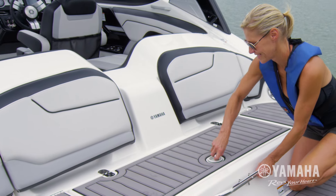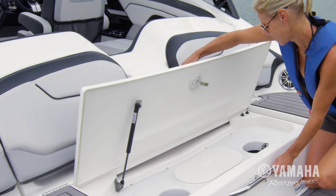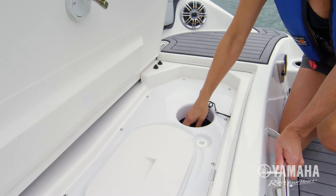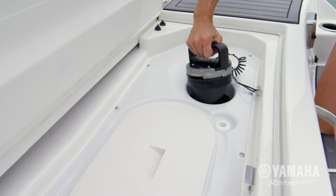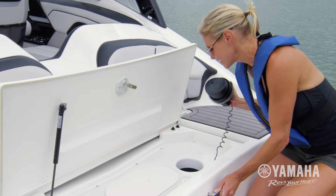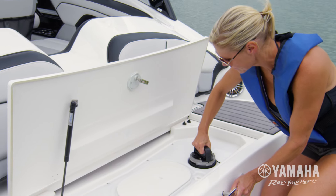Yamaha's patented pump clean-out ports feature an all-new twist-lock design for 2017. Located in the wet storage compartment at the stern platform, these ports are easy to access and simple to use, without ever entering the water.